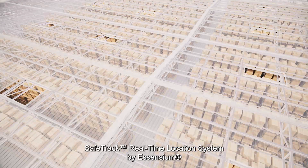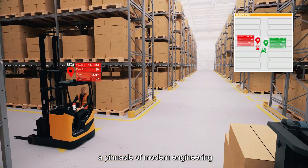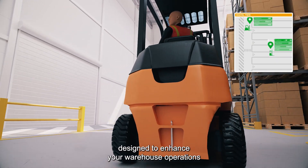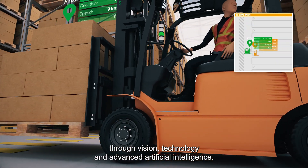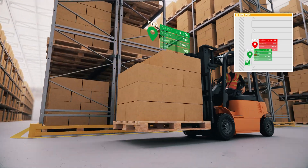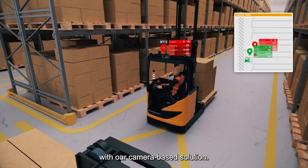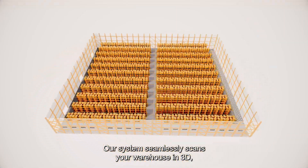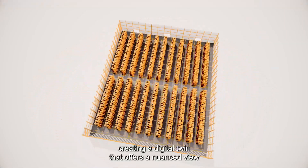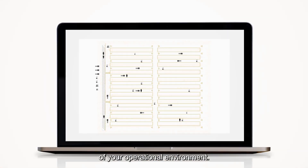Introducing SafeTrack Real-Time Location System by Ascensium, a pinnacle of modern engineering designed to enhance your warehouse operations through vision technology and advanced artificial intelligence. Elevate your safety measures effortlessly with our camera-based solution. No need for intricate infrastructure — our system seamlessly scans your warehouse in 3D, creating a digital twin that offers a nuanced view of your operational environment.